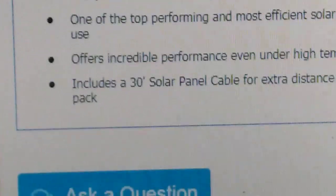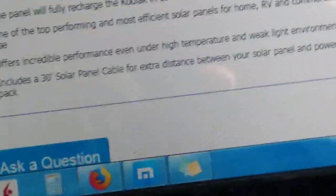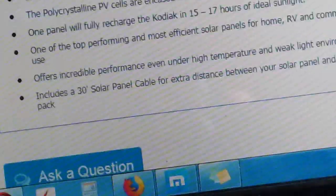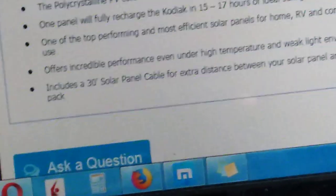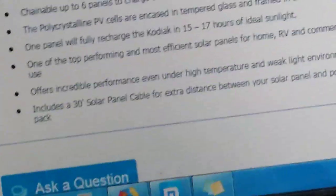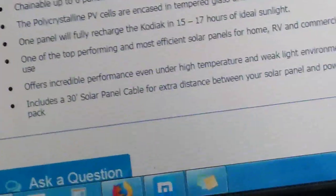It's also supposed to include a 30-foot solar panel control cable — the cable that connects from the solar panel to the solar generator. I ordered two of these panels, so I don't know if I'll get two 30-foot cables. I should get at least one.